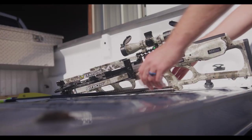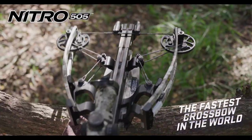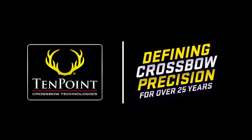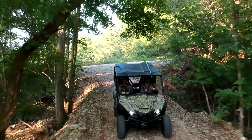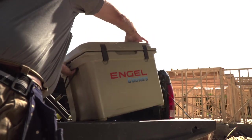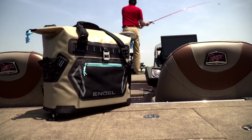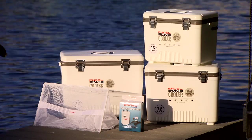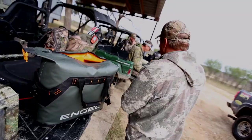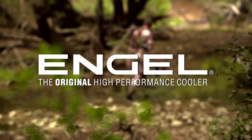There's only room for one at the top. With speeds of 505 feet per second, the Nitro 505 is the fastest crossbow in the world. TenPoint — defining crossbow precision for over 25 years. From sunup to sundown, day in and day out, we work hard, we play hard. And to keep us going during those long hours, we demand performance. Angle Coolers — the original high-performance cooler.